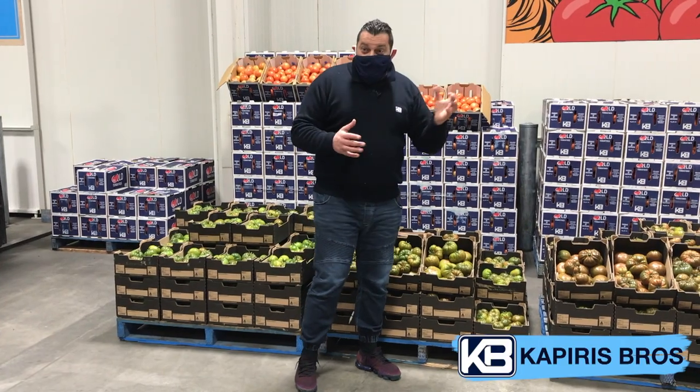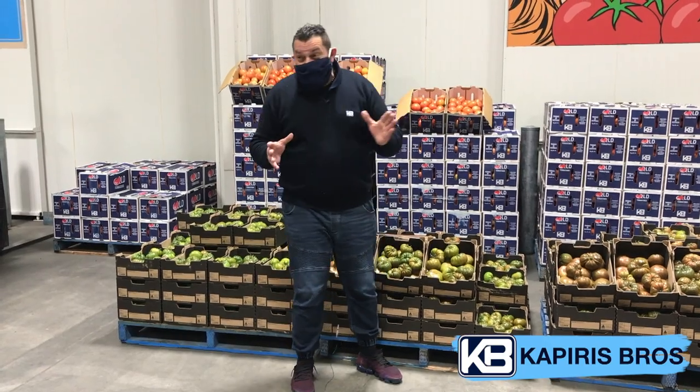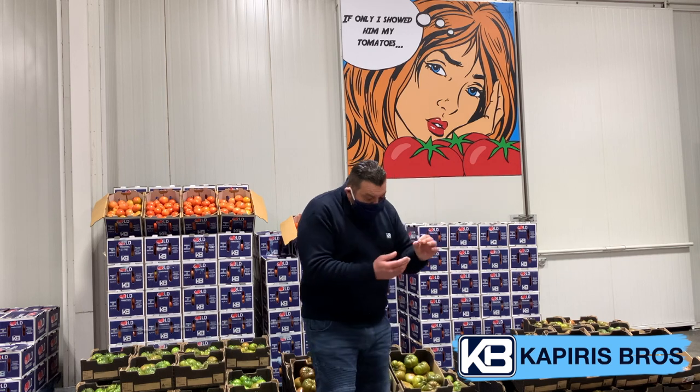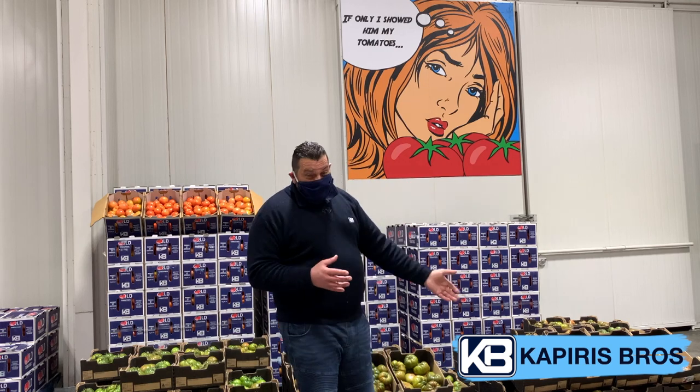It's been tested on average and the Brix level is at 7 degrees. What's Brix level, Antonio? Well, you cut the tomatoes, you get the juice out in a little digital machine and they calculate the sweetness of these tomatoes practically.